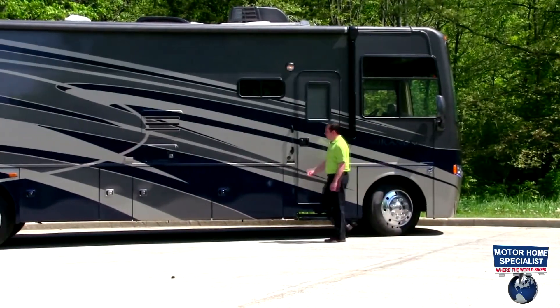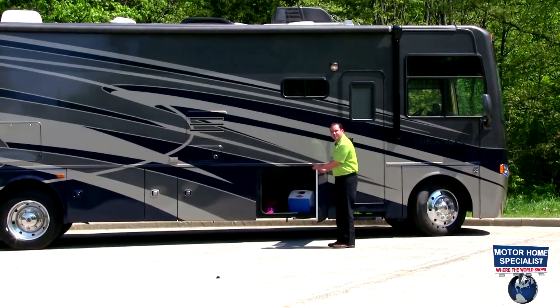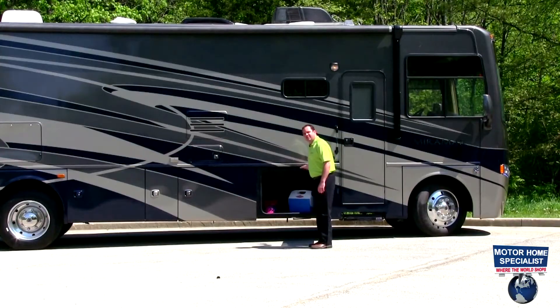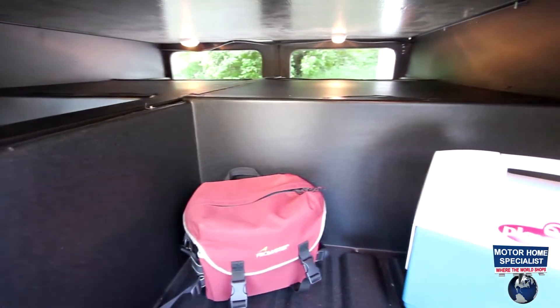Coming down the side of the motorhome, what really separates the Miramar from the rest of the competition in its class is its basement storage. It's built up on 13 inch trusses, giving you a huge pass-through belly storage equivalent to what a diesel motorhome will offer you.